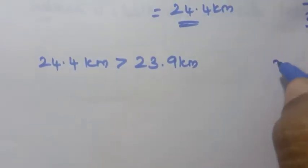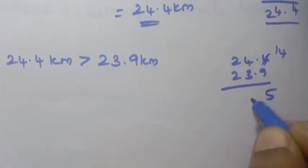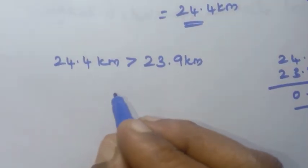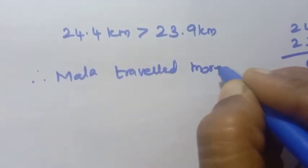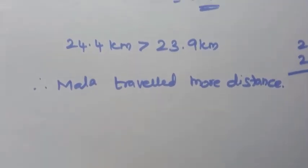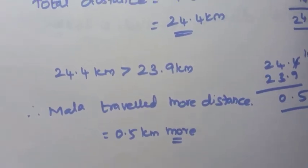Difference: 24.4 minus 23.9 equals 0.5 kilometers. Therefore Mala traveled more distance, by 0.5 kilometers more. That is the answer for the 12th question.